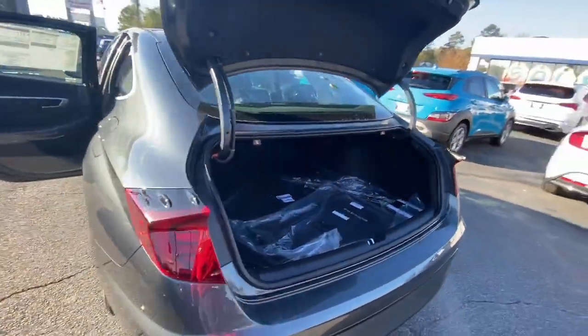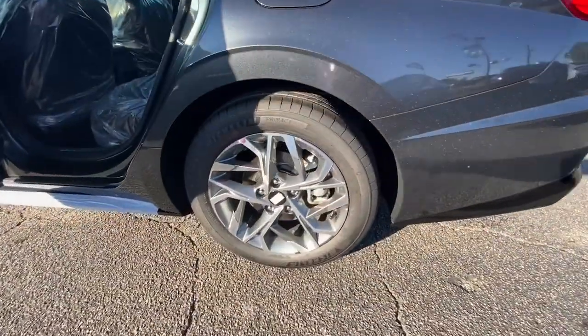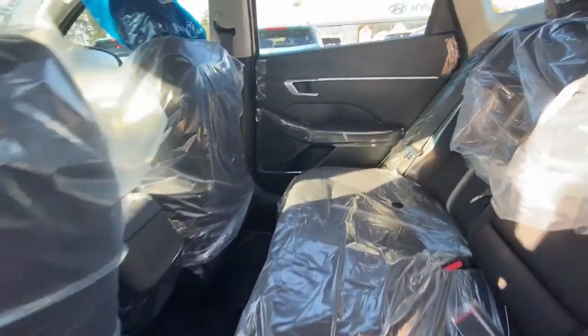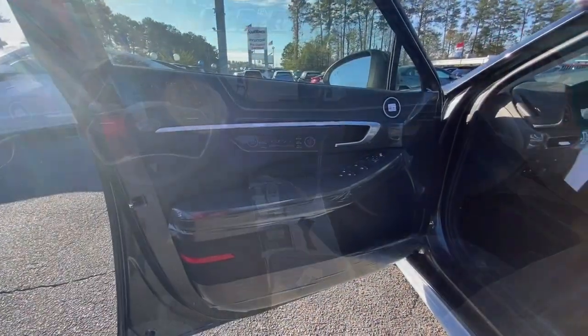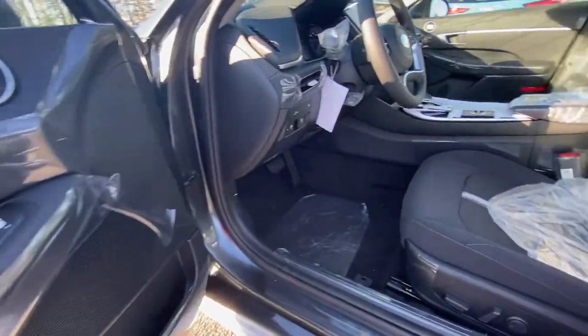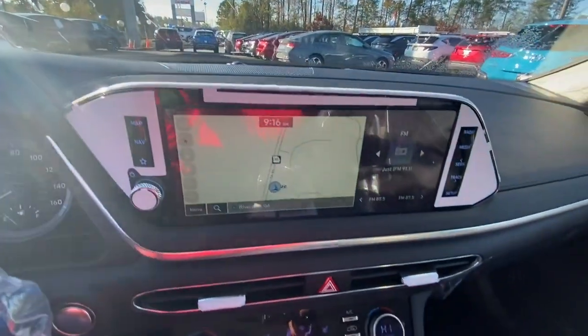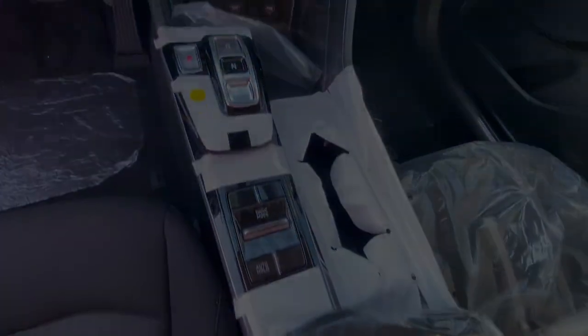The following are some of this vehicle's highlighted options: keyless entry, navigation system, satellite radio, aluminum wheels, dual zone AC, heated front seat, power driver seat, alarm, electronic stability control, and intermittent wipers. Get the modern style and connect.